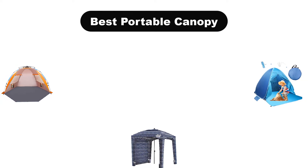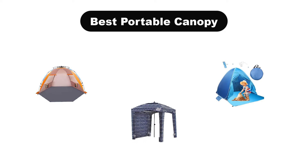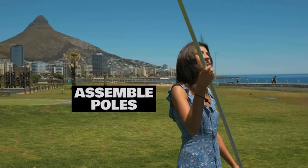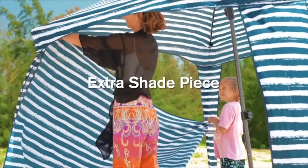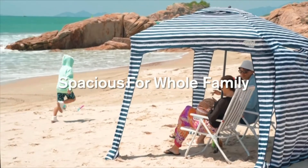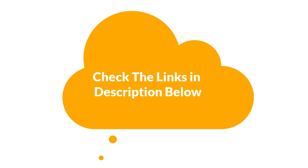Hello everyone. Today, we are going to cover the 5 best portable canopies in the market, which are the best for you considering some unavoidable factors that you might miss out without watching this video. We are going to give you an impartial review to help you find the best from a plenty of irrelevant products. For more info and updated pricing of the products mentioned in the video, make sure to check the links in the description below.